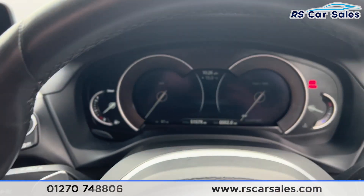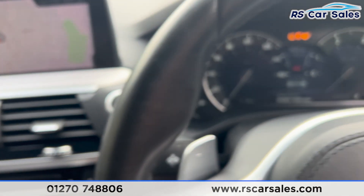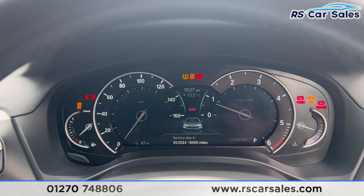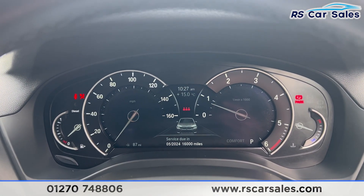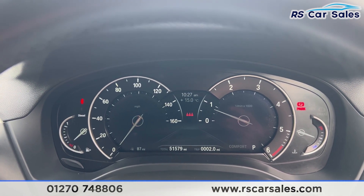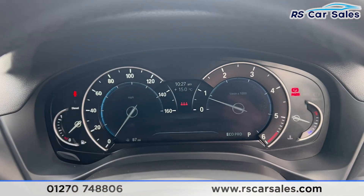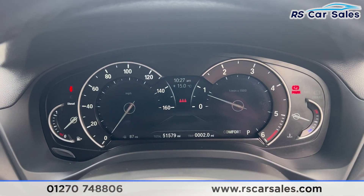Taking the seat inside, you find we have the speed limiter and cruise control on the left-hand side, and the digital screen for the dashboard. Put your foot on the brake, press the start button, and the vehicle will start up. On the dashboard you find we are free from any warning lights.